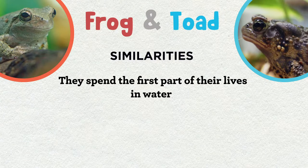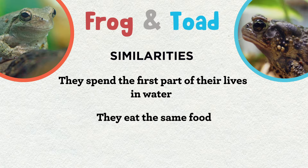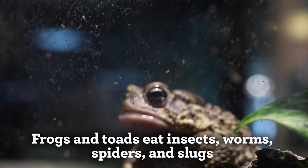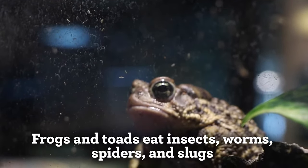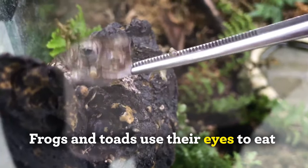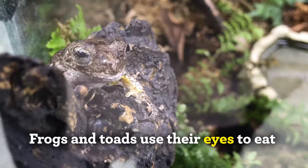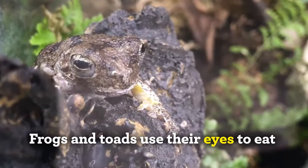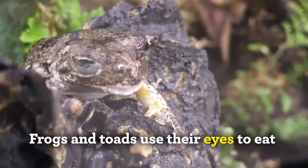Another similarity between frogs and toads is they eat the same food. While the tadpoles of both frogs and toads are herbivores, meaning they eat soft plant material like moss or algae, adult frogs and toads are carnivores and hunt insects, worms, spiders, and slugs. They even eat their food in a similar way — they use their eyes. Once a frog or toad has a wriggling insect in its mouth, each eyeball will sink into its head, pushing the insect down their throat and into their stomach, essentially helping them swallow their food.